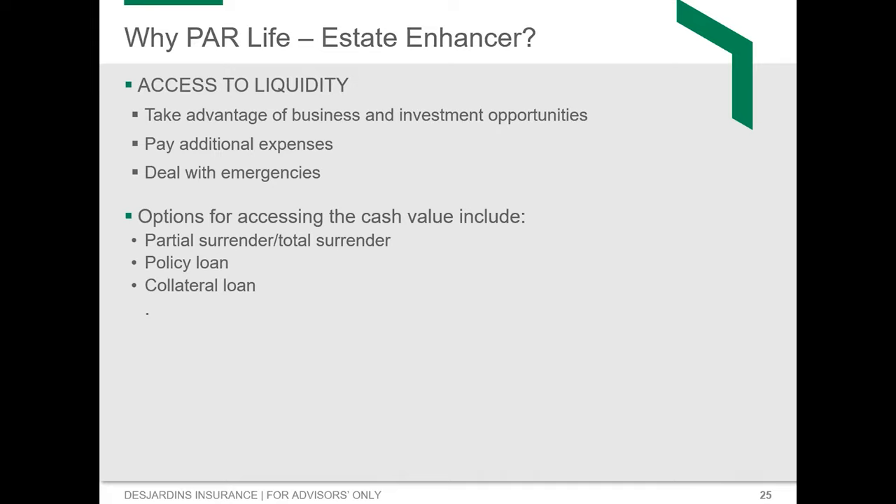Even though we're not talking about income in this particular concept, it's great to highlight to business owners that you can access money if you need it. This isn't just an asset for your beneficiaries. If you run into corporate challenges and can't get lending via a traditional bank because of a bad year or two, you can borrow against your policy — not from it — using a collateral loan at very low rates with no repayment required. We also have policy loans and surrendering as other options. Business owners do like knowing they can get their hands on money during the contract life.